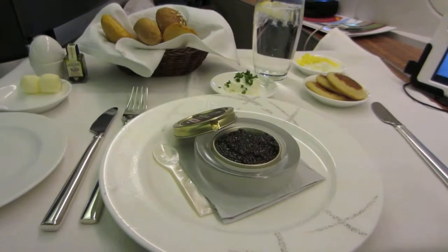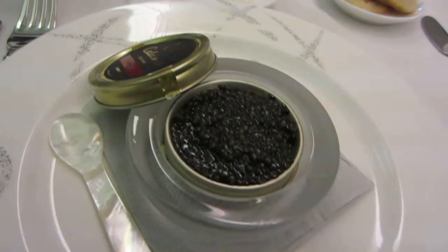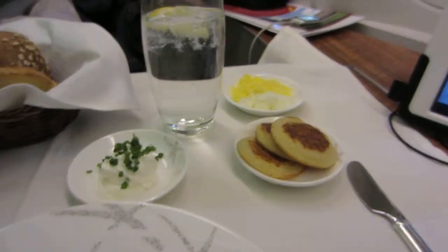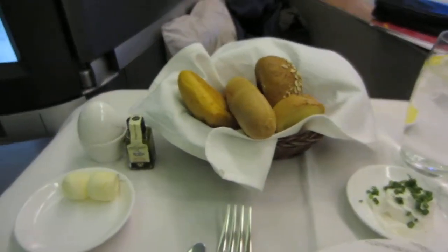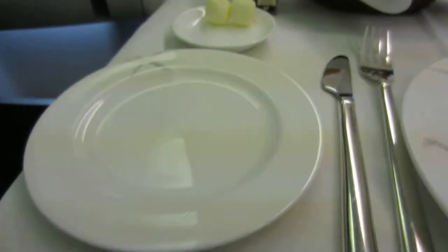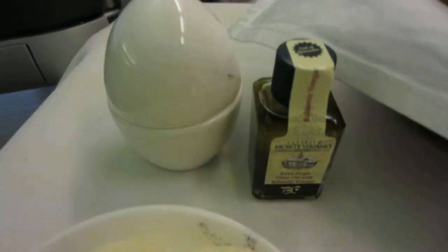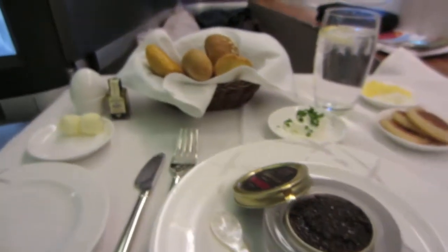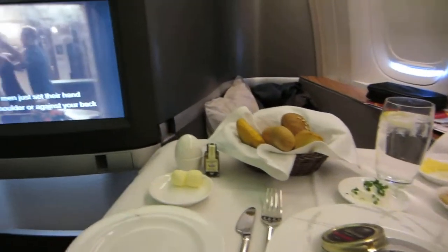And this is the first, second thing they service. It looks like caviar, with crumpets maybe, and some kind of egg around the end. It looks like a little butter — pretty fancy. Some kind of butter or something. Pretty fancy, I have to say.